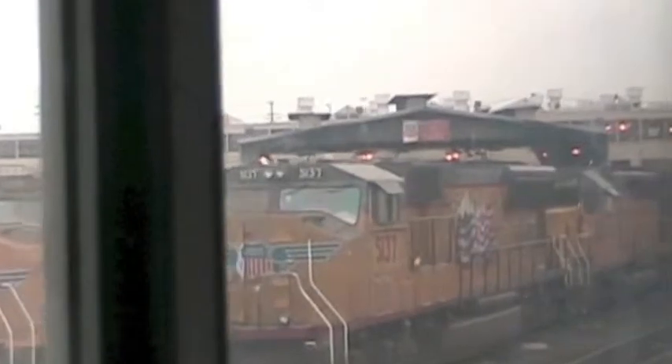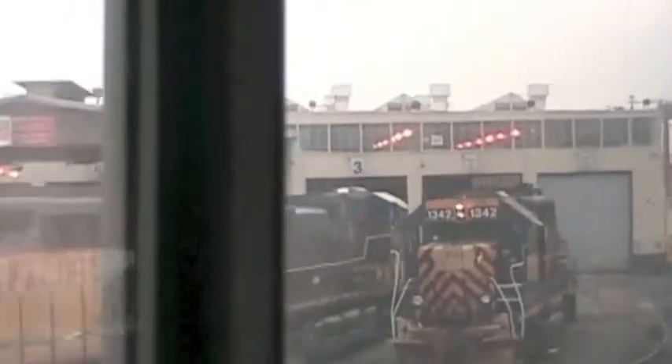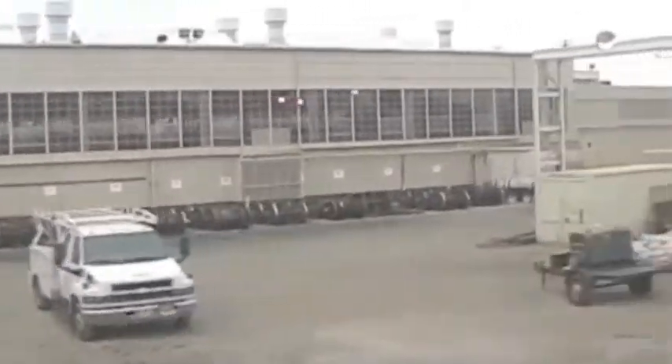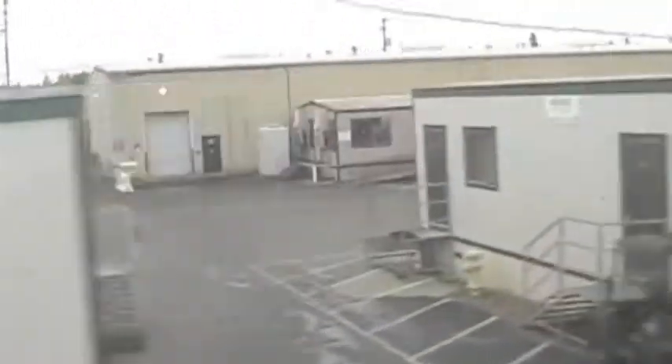Ladies and gentlemen, as we leave the Roseville station, to the left of the train are the massive green yards of the Union Pacific Railroad here in Roseville. Notice all of the buildings — many of these are shops where train cars are serviced and repaired. In the past, Southern Pacific used to even make some of its own train cars.